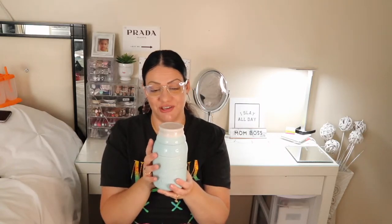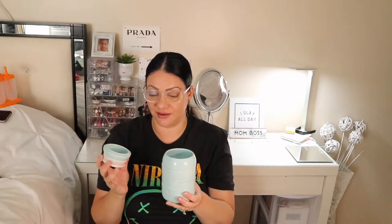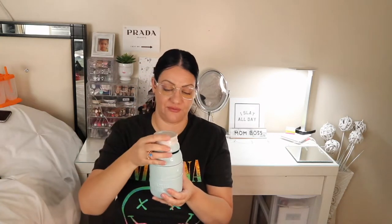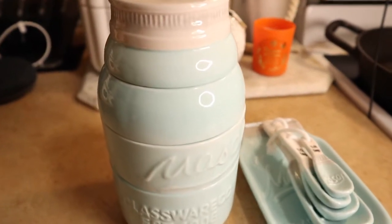Next up is this mason jar — and it's not just a mason jar, it's also a measuring cup. Right here you have a quarter cup, then one-third of a cup, half a cup, and about one cup. It's so cute — I just loved it when I saw it. You could even put it on your kitchen counter as decoration.